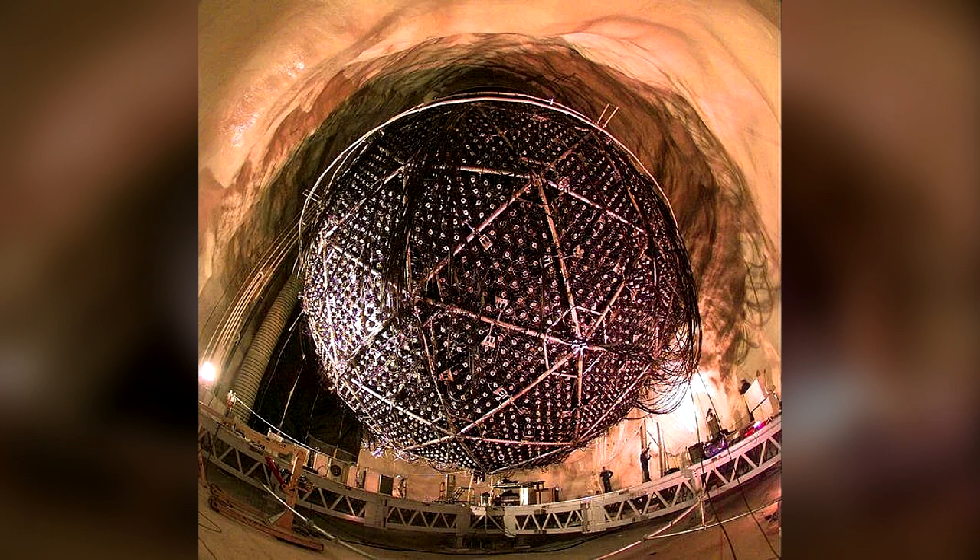At this temperature, the niobium is superconducting. As it rotates, it induces a magnetic field.